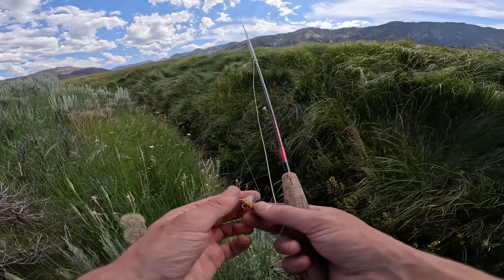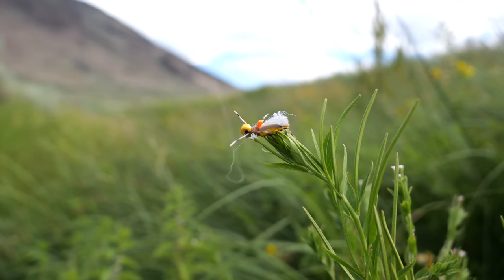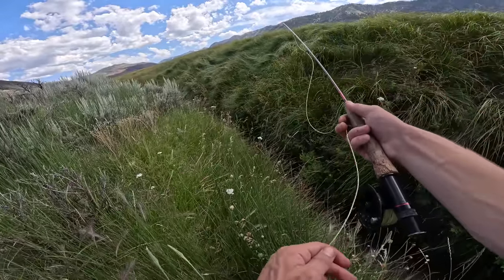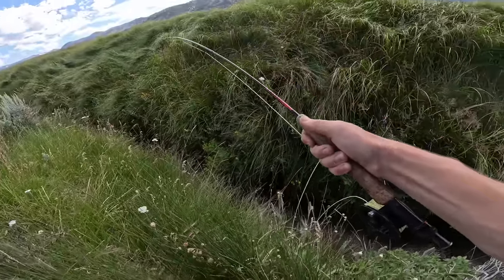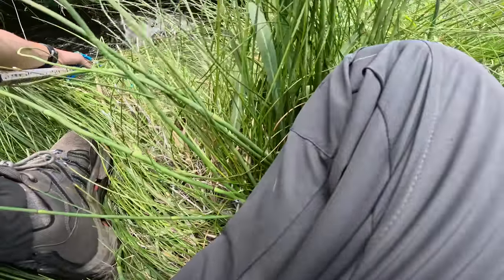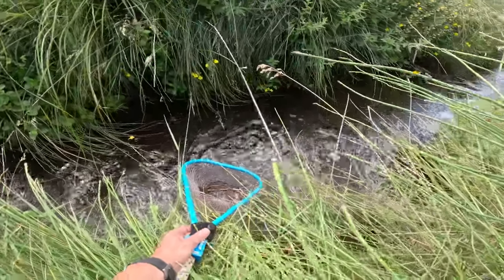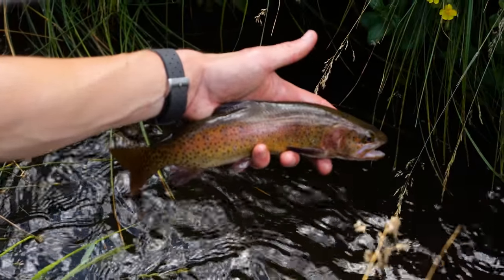Alright guys, so this is just a tiny little creek that we're fishing here. We're using 6X — we probably could use whatever we wanted to because I don't think the fish care. We've got a little hopper pattern because we're in this big meadow and there's grasshoppers everywhere. We're literally just walking up to a hole like this one, anywhere that we can get the fly in the water, dropping the fly in, and the fish is eating it. Then we're catching it — that's how it's working. It's so easy that I can literally just tell you guys how we're doing it and then catch the fish. The creek's not very wide but it's pretty deep and undercut, so the fish have plenty of places to hide and it's producing multiple 12 to 14 inch fish, and some are even bigger if you can find them.